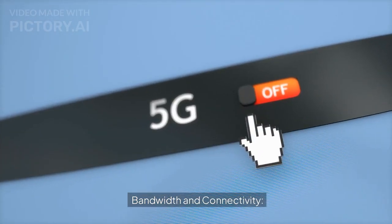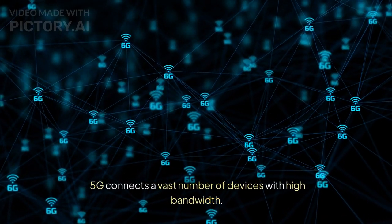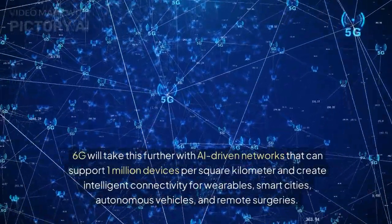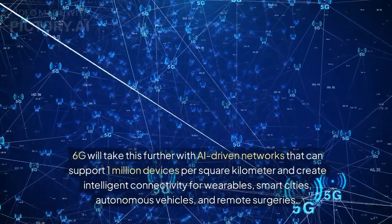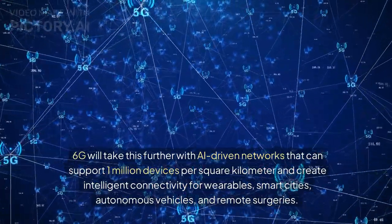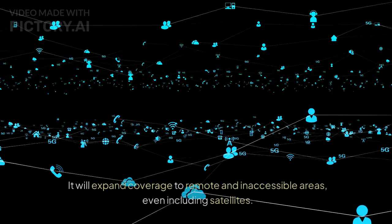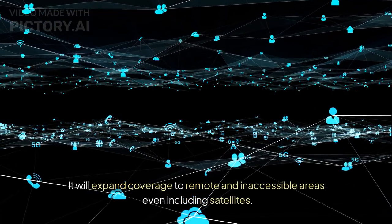In terms of bandwidth and connectivity, 5G connects a vast number of devices with high bandwidth. 6G will take this further with AI-driven networks that can support 1 million devices per square kilometer, creating intelligent connectivity for wearables, smart cities, autonomous vehicles, and remote surgeries. It will also expand coverage to remote and inaccessible areas, even including satellites.